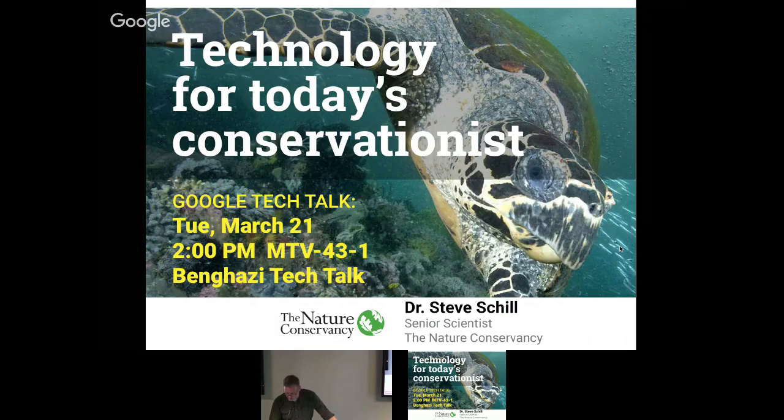Steve Schill has been working as a senior scientist for Nature Conservancy since 2003. In this capacity, he worked closely with governments in the Caribbean and Africa on conservation projects, identifying high-priority conservation areas, improving management capacity, and implementing monitoring measures. His passion is learning and applying new spatial technology to confront today's challenging conservation problems.